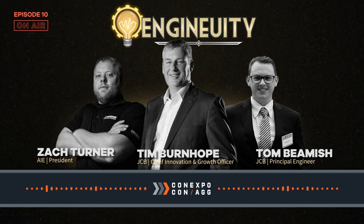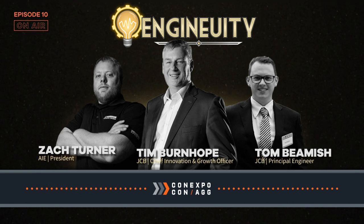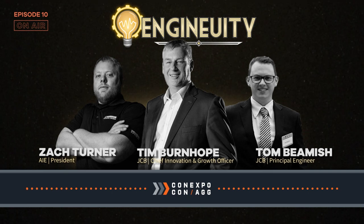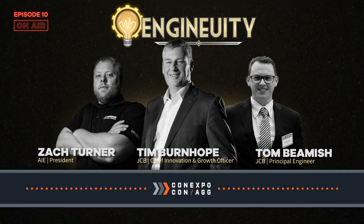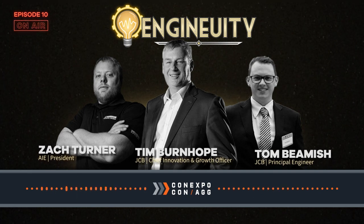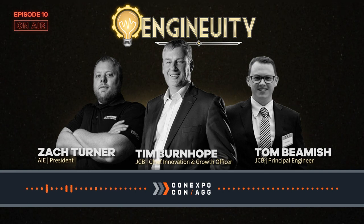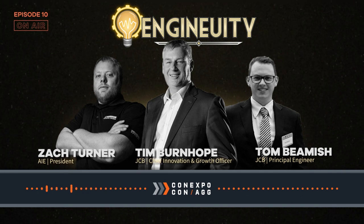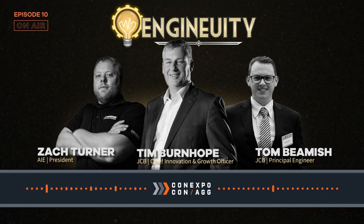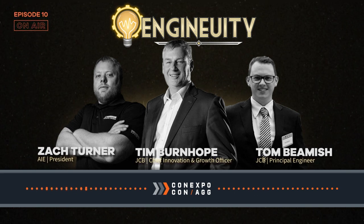JCB came into the market knowing Tier 4 Final was ahead of them, so designing that engine from the ground up with efficiency and clean emissions was one of the top priorities. They still have some of the most efficient and least burdensome after-treatment systems in their horsepower range. The hydrogen engine evolved less from the diesel and more from working on electric and fuel cell solutions. For 20 years they created a very efficient, clean diesel engine, reducing particulates and tailpipe emissions by around 97-98 percent.